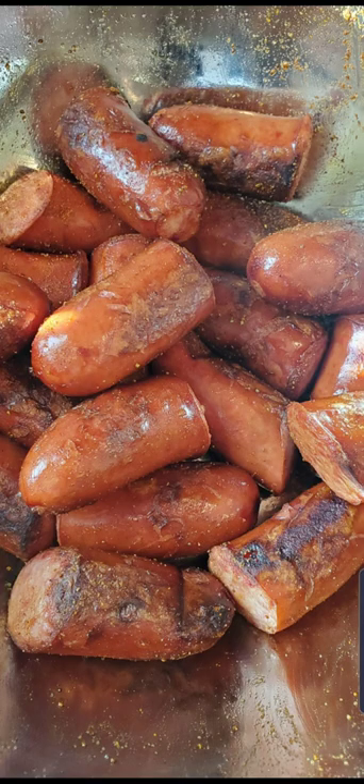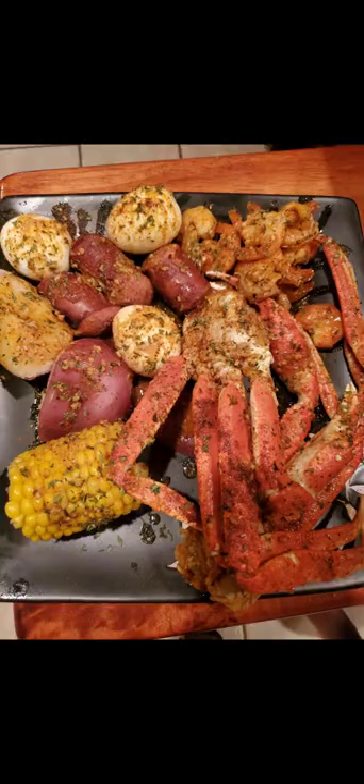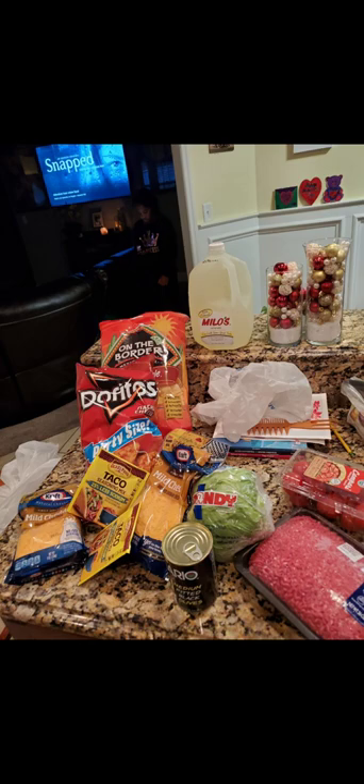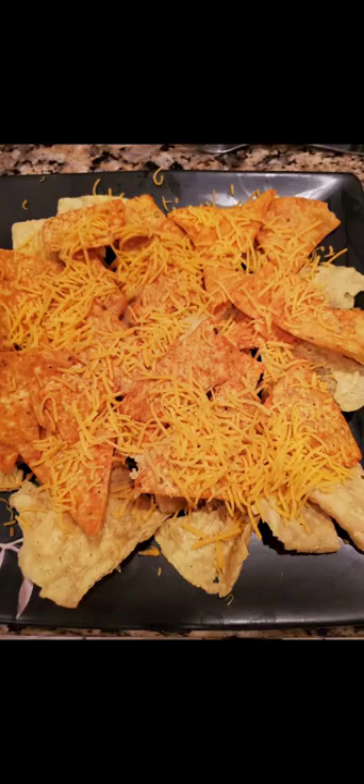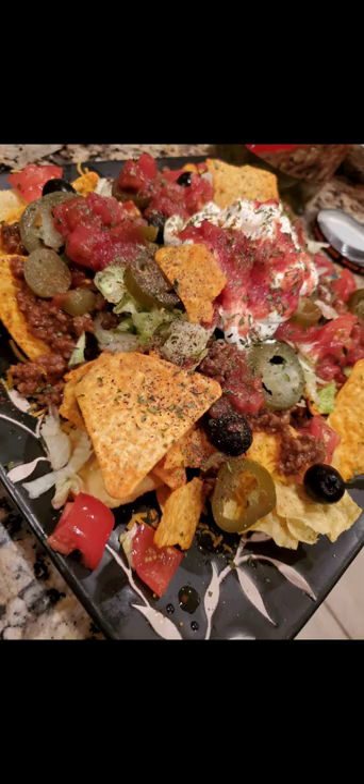I'm very deadly with it, very surgical. Good seafood — I love seafood. I love crab legs, I love crab, period. One of my favorite dishes. I can eat that every day, man. I call this my dirty nachos.